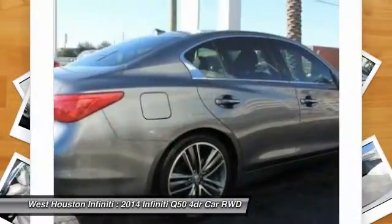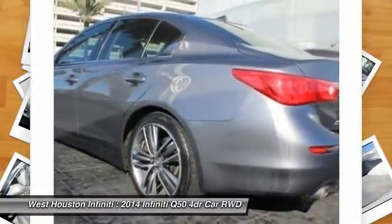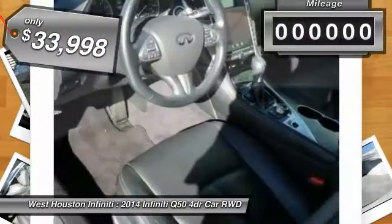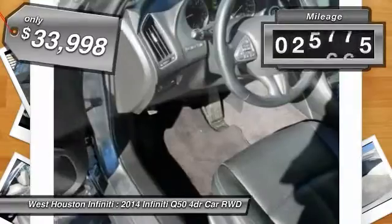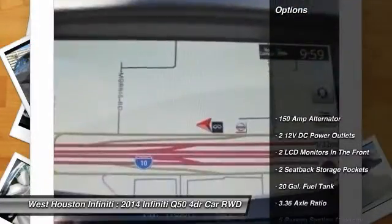The engine block is crafted out of aluminum alloy to help reduce weight and increase responsiveness, giving you incredible power and a truly thrilling drive, and is priced below $35,000. This vehicle has less than 30,000 miles. Here are some of this vehicle's great options.